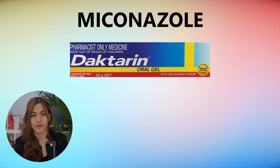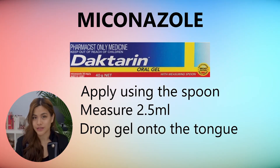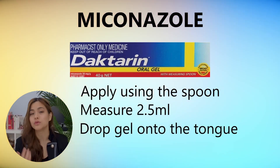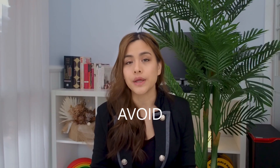Next up we've got the antifungal gel Miconazole 2%. Apply this by using the spoon to measure 2.5 mils, which is half a spoonful. Drop the gel onto the tongue and leave it in the mouth as long as possible before swallowing. Repeat four times a day and continue for at least seven days after symptoms disappear. For children under two the dose is different, so speak to your healthcare professional. Both options are equally effective. If you have any issues with tooth decay it's better to avoid Nystatin drops as they contain high levels of sucrose which can make tooth decay worse. If no improvement after 14 days, speak to your healthcare provider. If you have dentures, the recommended treatment is the Miconazole gel, and apply the gel to the fitting surface of the dentures at least twice a day.